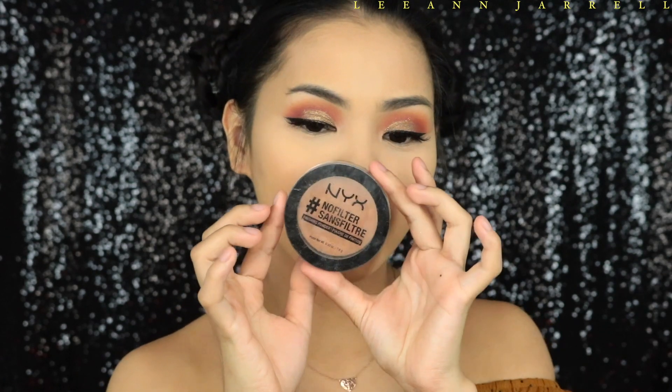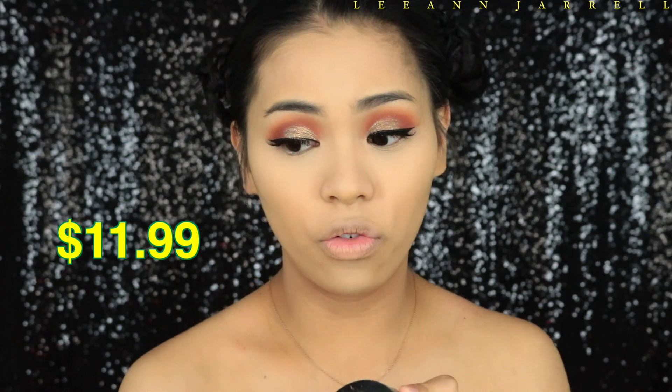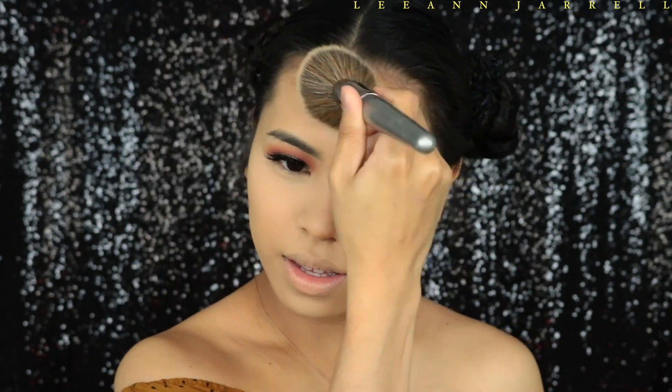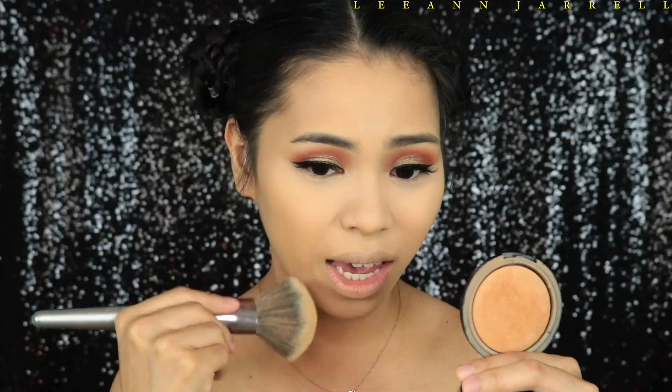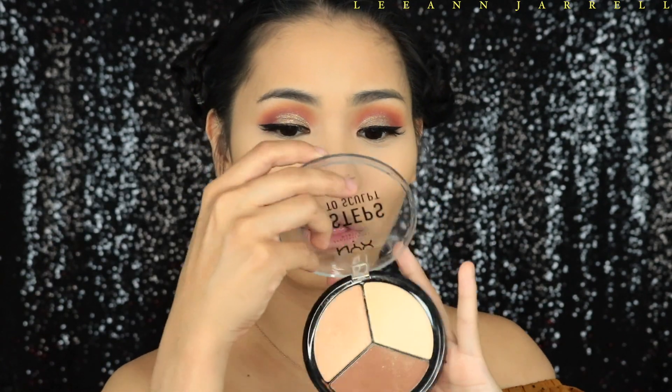To give a little warmth to my face I'm going to use the NYX No Filter Finishing Powder in the shade Golden. This is really perfect for Filipina skin — it's a really nice golden color. Next we're going to contour our face.